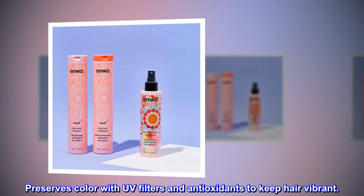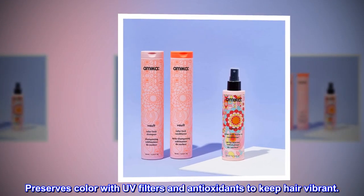Benefits. Preserves color with UV filters and antioxidants to keep hair vibrant.